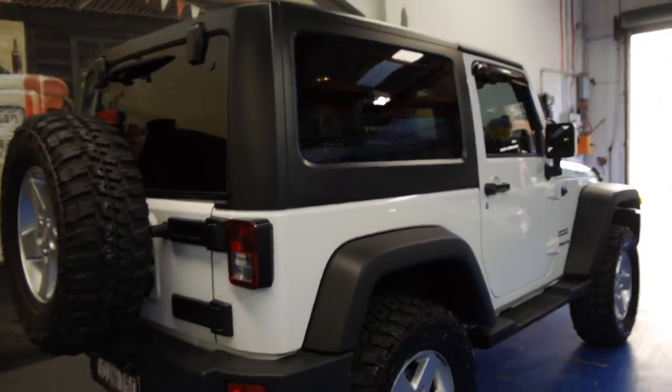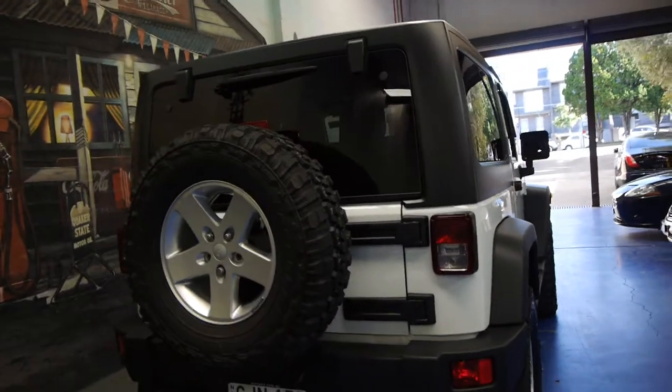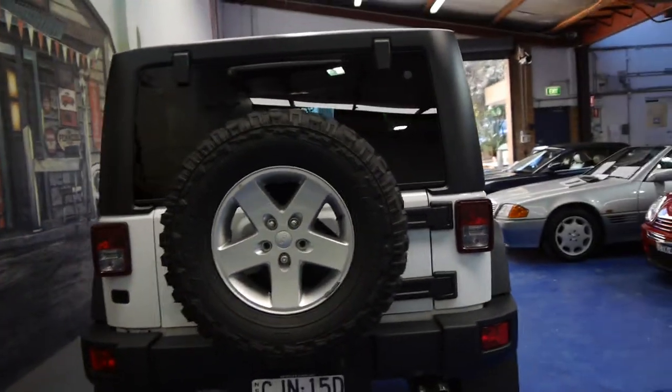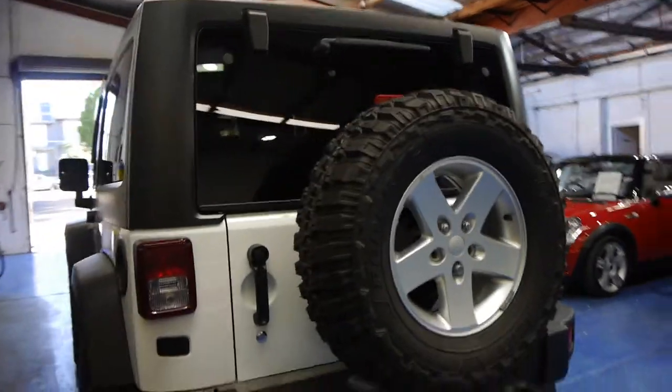It was a mature owner who bought a very, very nice Mercedes-Benz convertible from us. The car has a very good service history to it. It's got its two original remote keys. It's very, very nice to drive.